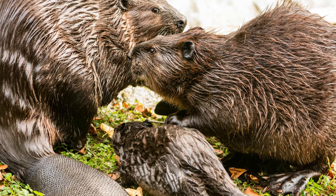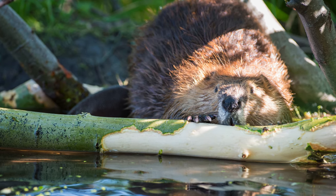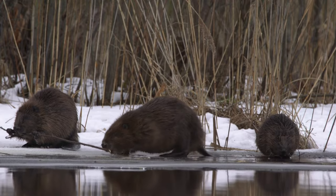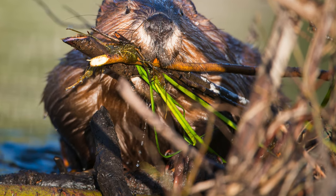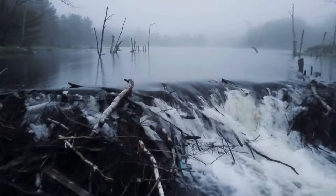Beaver lodges play a vital role in the ecosystem, providing a safe haven not just for beavers, but also for muskrats and turtles. They also help create and maintain wetlands, crucial for diverse plant and animal life. Pretty amazing, right? These industrious architects are truly wondrous creatures.